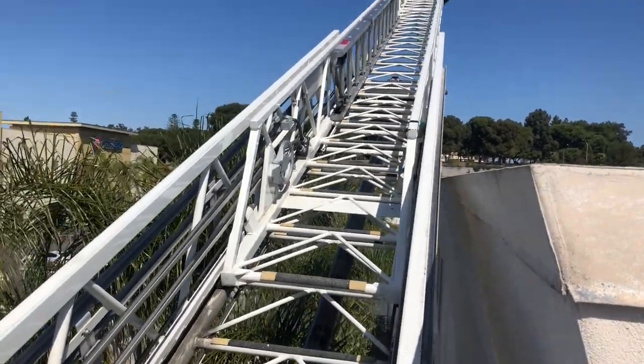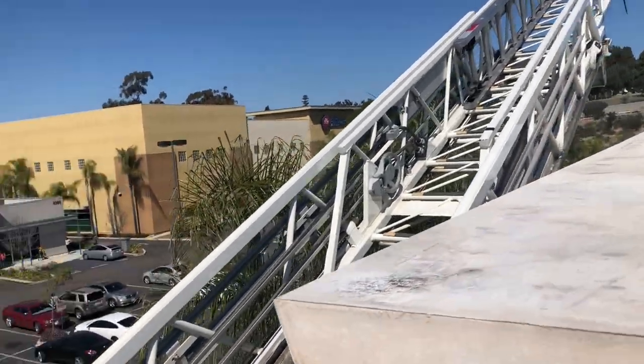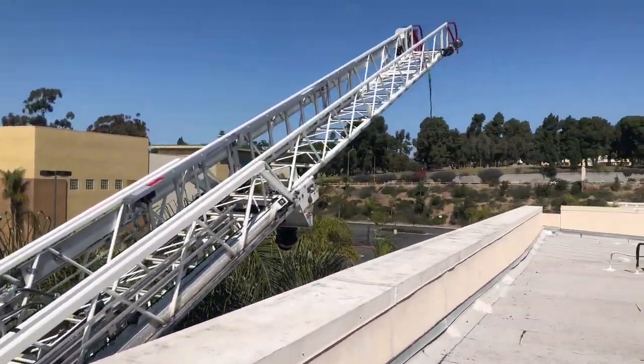When you extend the ladder a little longer, it gives more of a chance for the firefighters to hold on to the beam or the truss and helps them ingress and egress off the ladder and onto a flat roof, parapet, or whatever you're working on.